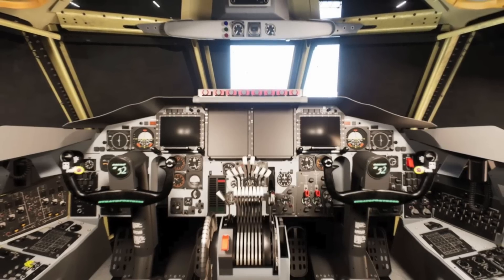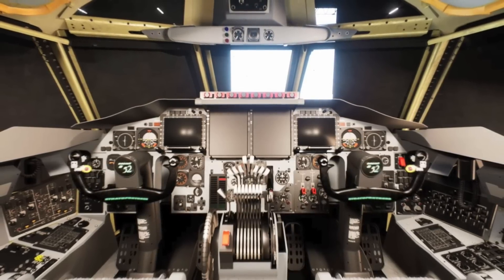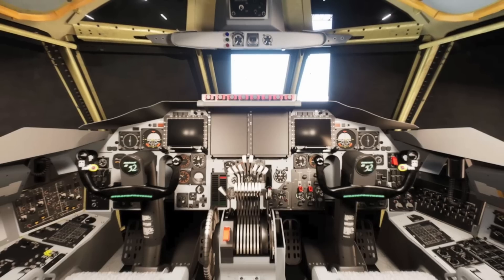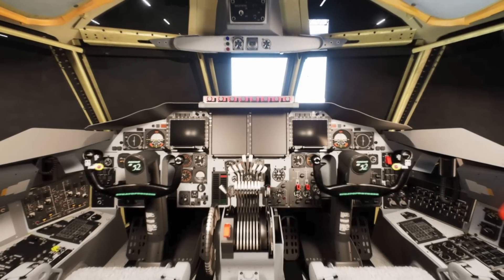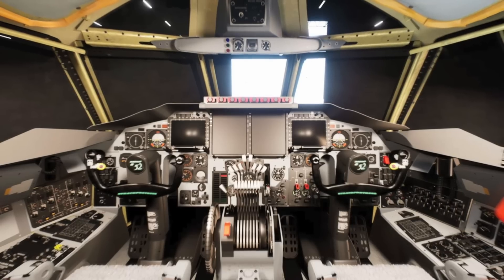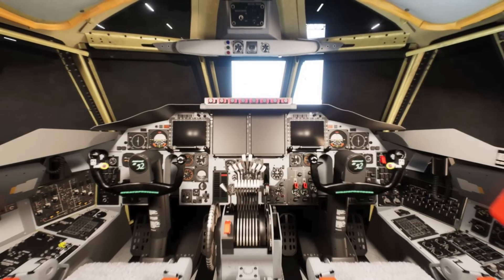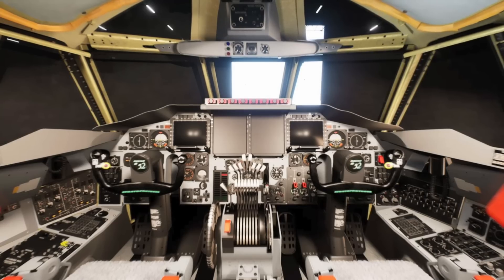A Boeing statement accompanying the image stated: new 8x10 digital displays, Hybrid Mechanical to Digital Throttle System, new Data Concentrator Units, new Engine Fault Maintenance Recorder, new Engine Air Data System, and Modified System Panels, as well as structural, electrical, pneumatic, and hydraulic updates associated with this modernization effort.